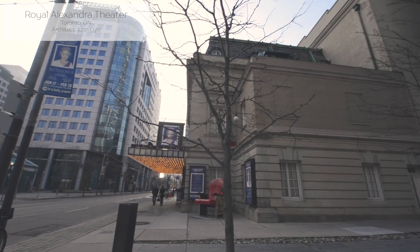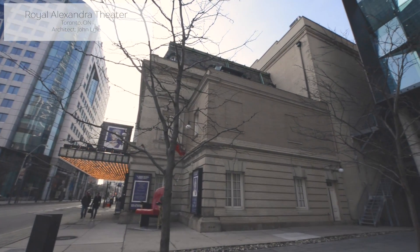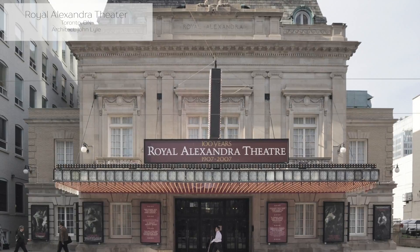Built in 1907 in Toronto, Ontario, the Royal Alexandria Theatre was designed by John Lyle in Beaux-Arts style. The facade engineering and design was inspired by small, lavish theatres being built in New York, with a large overhang.